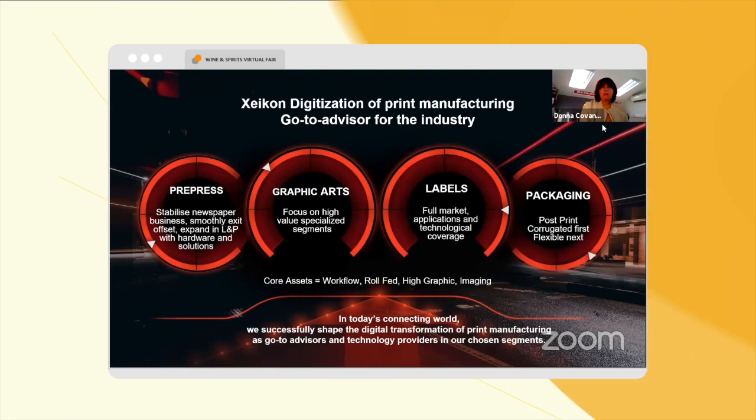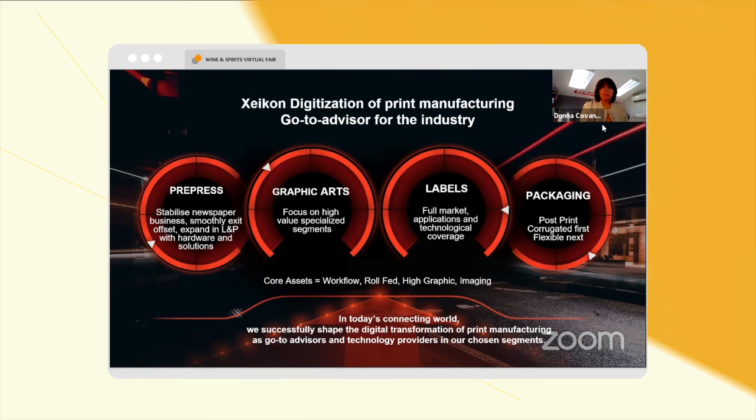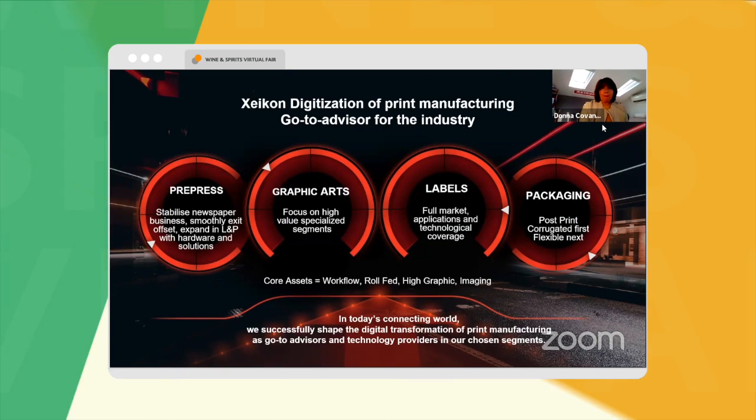The segments that we focus on at Zycon, from left to right, starting with pre-press — we have a division called Thermoflex, and they provide pre-press mostly for newspaper and offset markets.